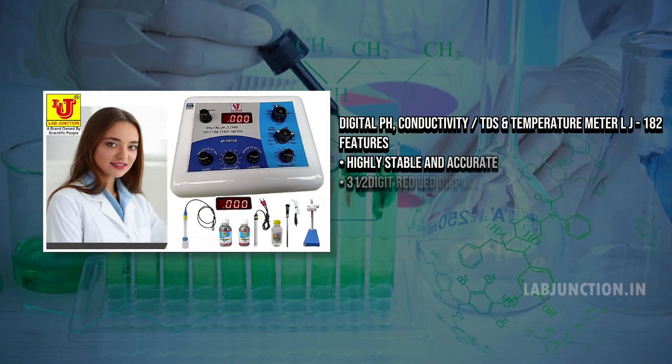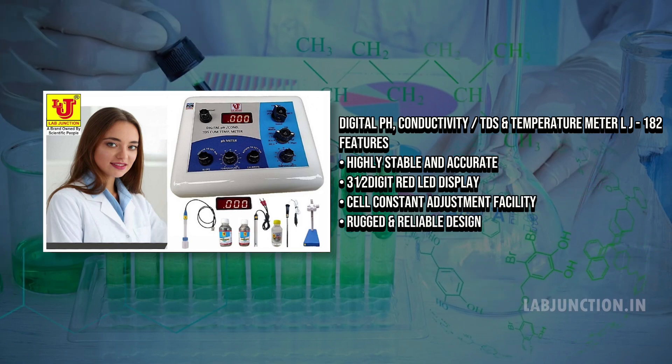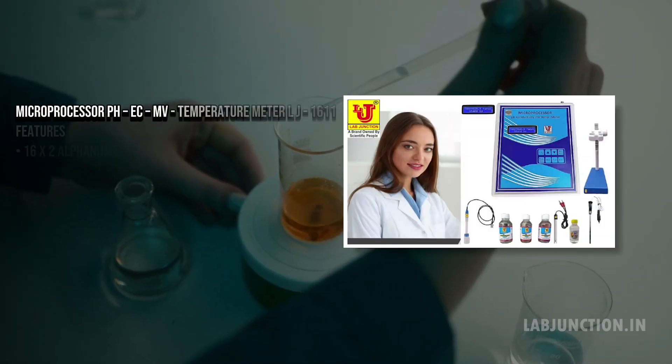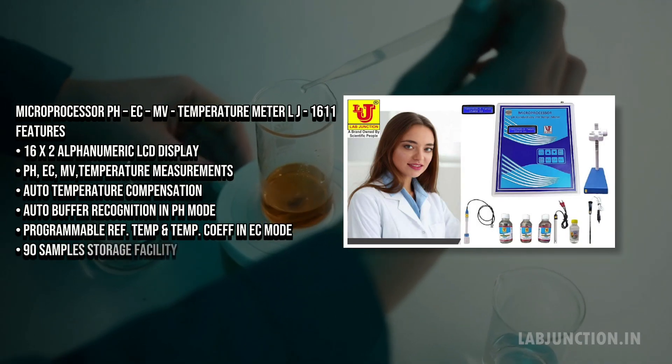Soil testing kits optimize agricultural productivity by offering precise data on nutrient levels, pH, and contamination. They guide effective fertilization and soil management, promoting healthy plant growth and sustainable land use.